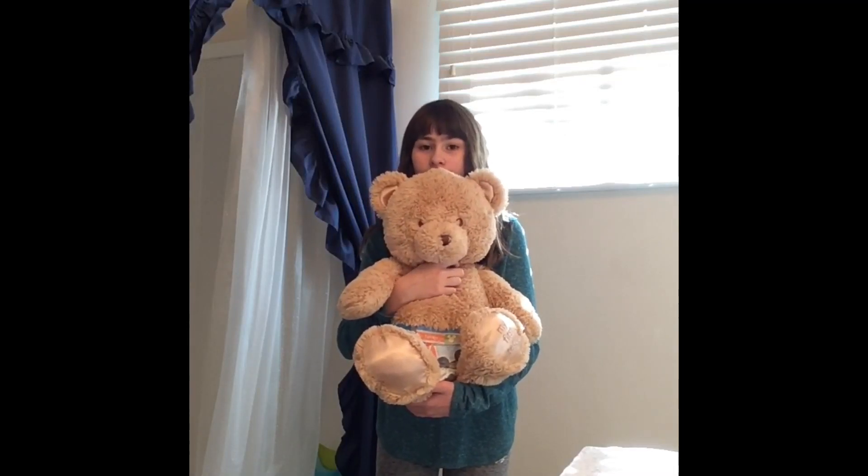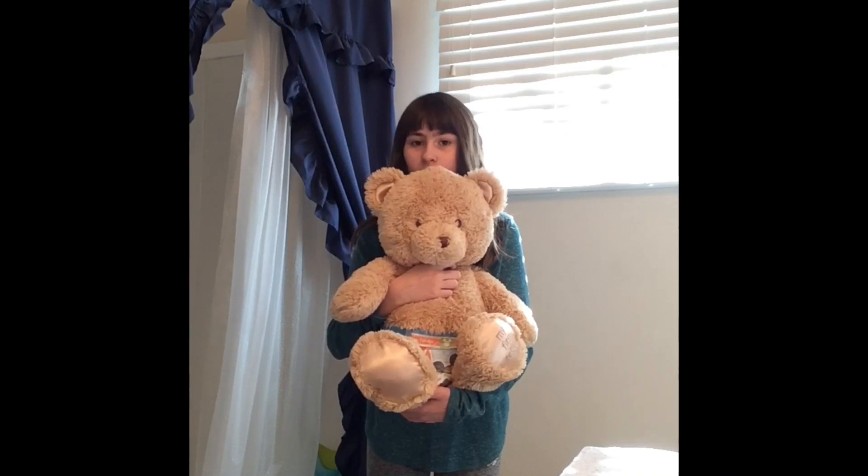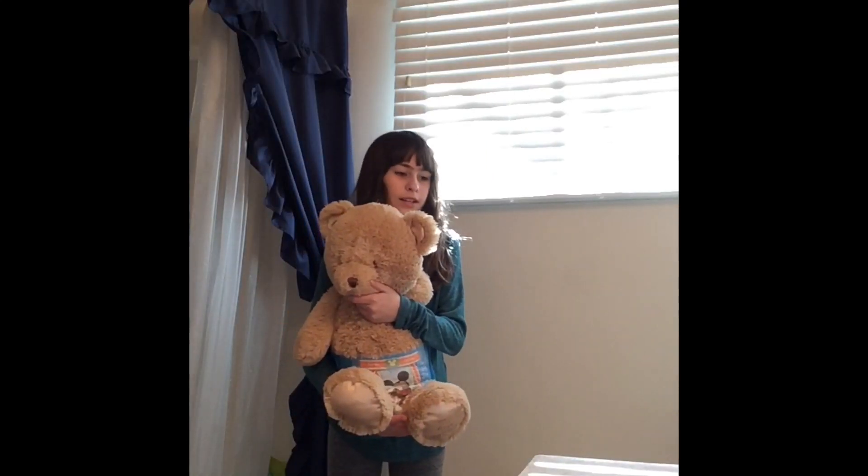Hello guys, today I'm going to show you how to totally not potty train your teddy, because I'm bored. Your host is Olivia, of course everybody knew that. So let's just hop right into this because I'm getting bored just waiting.